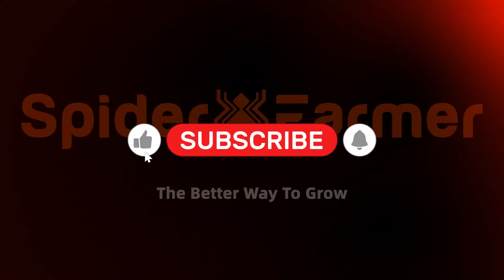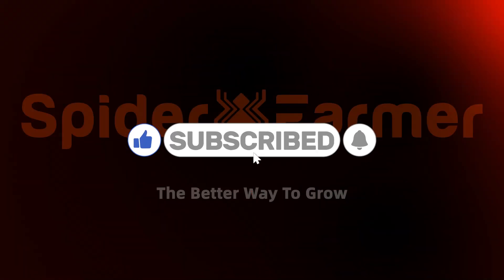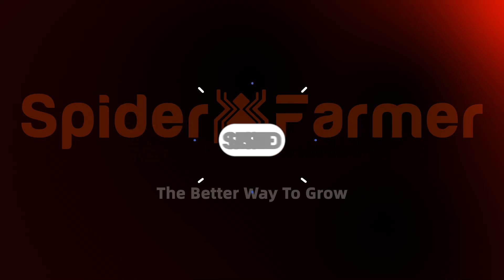Thank you for watching. Don't forget to like, share, and subscribe to our channel for more expert tips on plant growth.